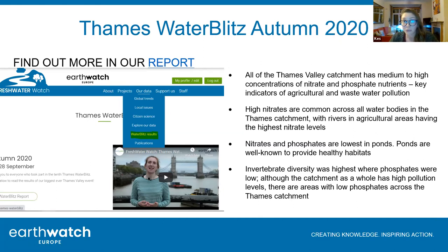For the Thames Water Blitz findings, unsurprisingly there were medium and high concentrations of nitrates and phosphates throughout the Thames Valley catchment. High nitrates were most common in flowing waters, and rivers going through agricultural areas had the highest levels - which is probably to be expected. Importantly, nitrates and phosphates were lowest in ponds. Ponds are often overlooked in management plans, but they're such important habitats - they provide a really important water source for land animals as well as habitat for aquatic animals. They are little oases that need more respect.